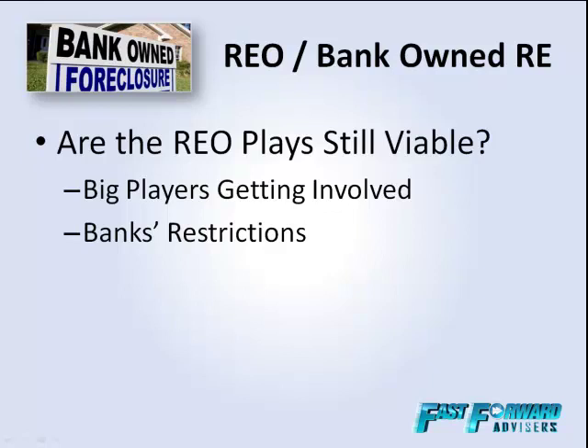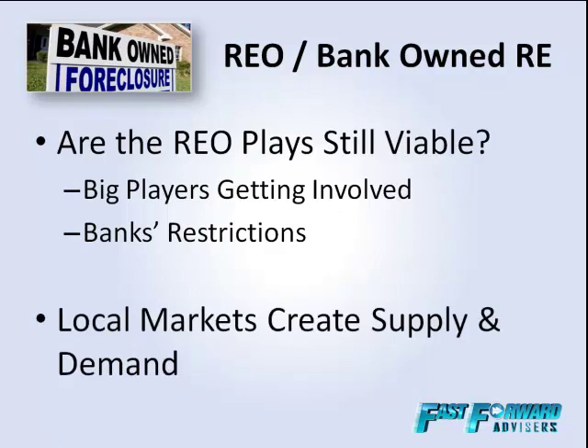One big thing is that local markets are creating supply and demand. Everybody wants a property in Southern California on the beach — because demand is so high, banks go, "Everybody wants our property, so we're going to get top dollar for them." On the other hand, you might have a place in Indianapolis or Detroit where not everybody wants a property there. The bank's got a glut of those properties and wants to get rid of them. The price you're going to pay on REOs really depends on the local market, because local markets create supply and demand based on market viability and how much people want to invest there.